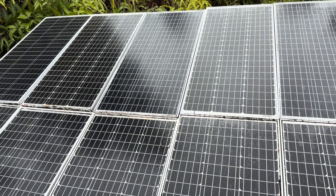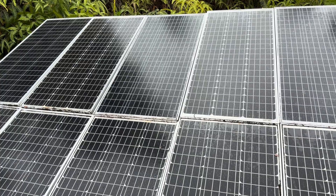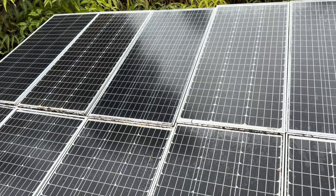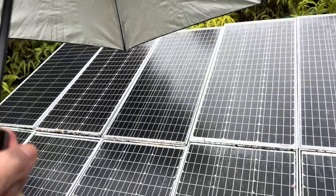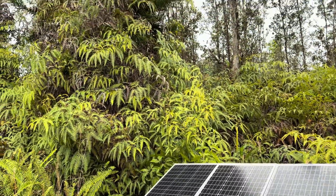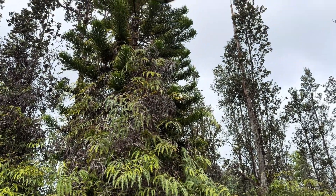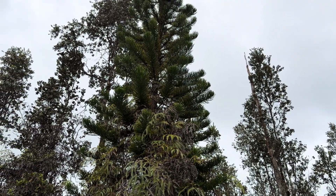Good morning everybody and welcome back to the channel. We all know how great off-grid systems look in full sunshine — panels pumping away, batteries full. Today is not one of those days, however. Dark, a little rainy, and after living off-grid for 30 years, I build all my systems for days like this.